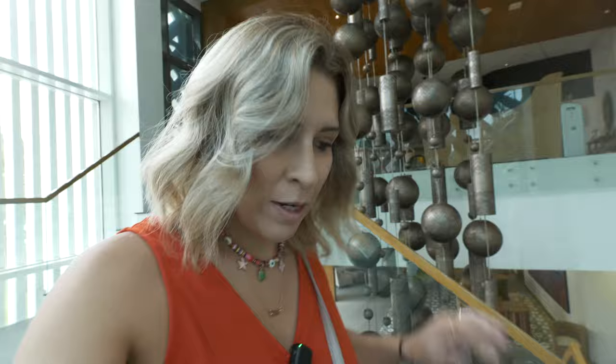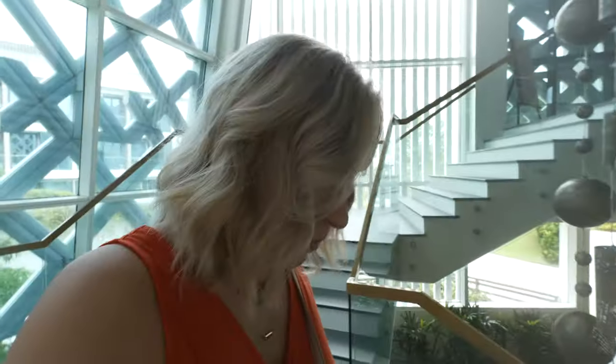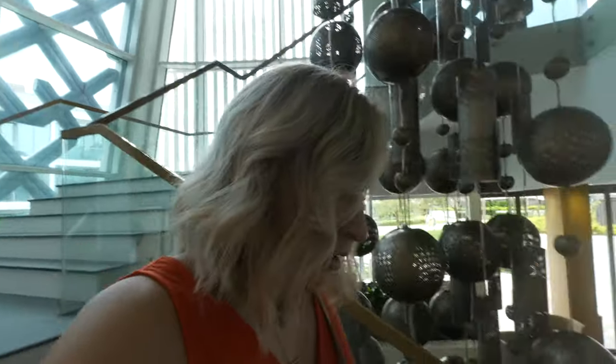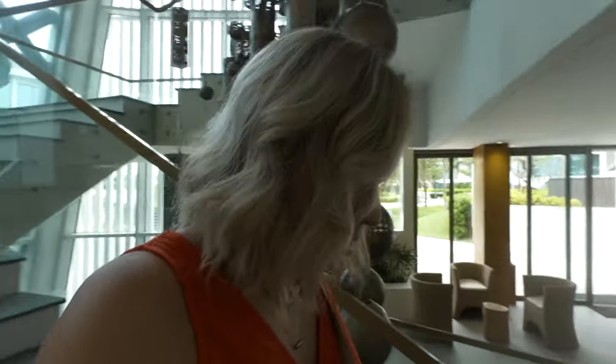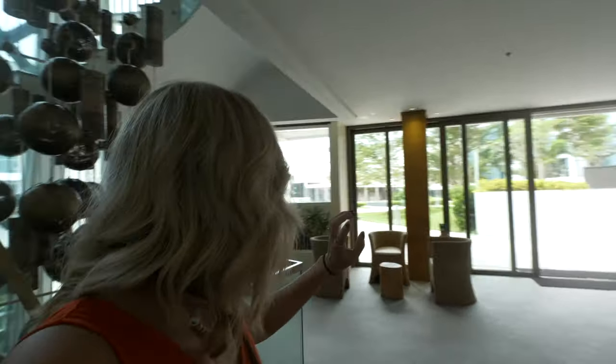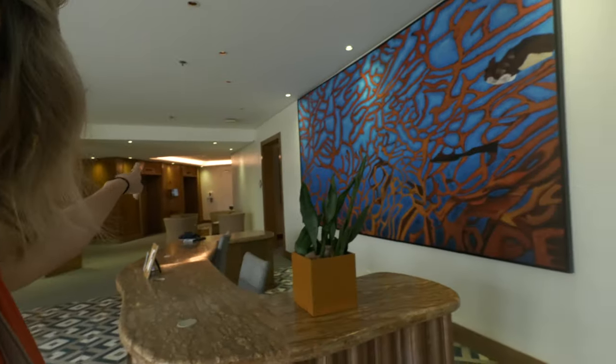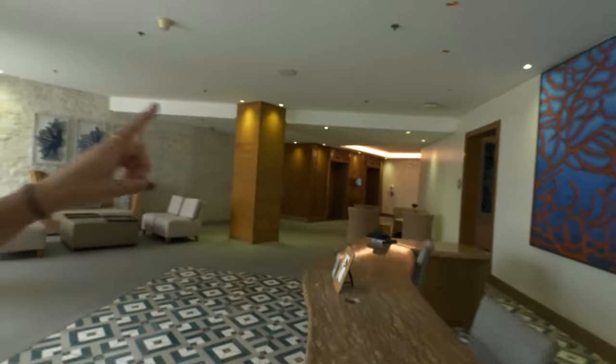There's a second tier here that's kind of like a lounge slash waiting area. It's a space you can come straight into directly from the main space of the resort itself. I believe this also connects to some of the other rooms — these elevators connect to rooms that are further up.